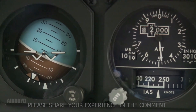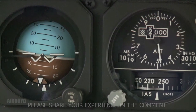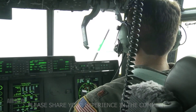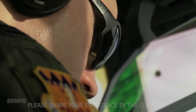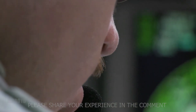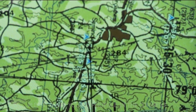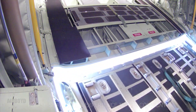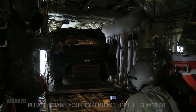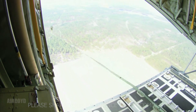What Lockheed didn't expect was how much demand would come from outside the United States. Today, more than 70 countries operate variants of the Hercules — from Canada and Australia to India, Norway, and Japan. Each uses it differently. Some fight wildfires with massive water tanks attached inside the fuselage. Others drop supplies to research stations in Antarctica. In Italy, the C-130J ferries troops across the Mediterranean. In India, it delivers disaster relief to remote Himalayan villages where even helicopters struggle. The adaptability of the Hercules turned it into something larger than an airplane — it became a platform that could be rewired, refitted, and reimagined for any mission on Earth.